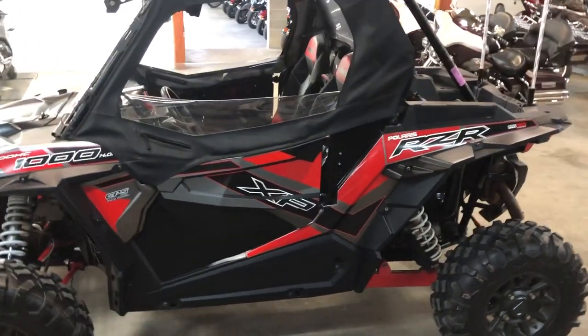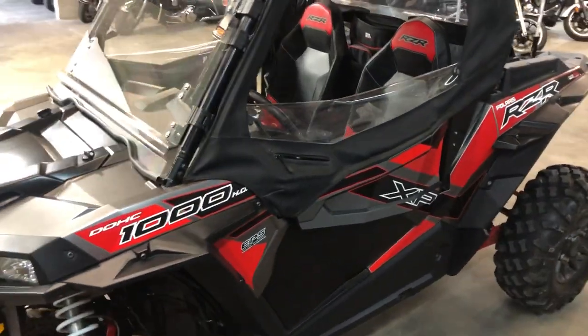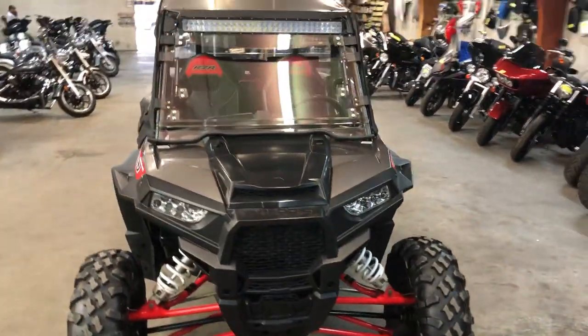Hey guys, approvalpowersports.com here doing some videos on some stuff that just came in. Anybody looking for a side-by-side used one, we don't get a lot of them. This one here is a 2017 Polaris RZR XP 1000 power steering model.